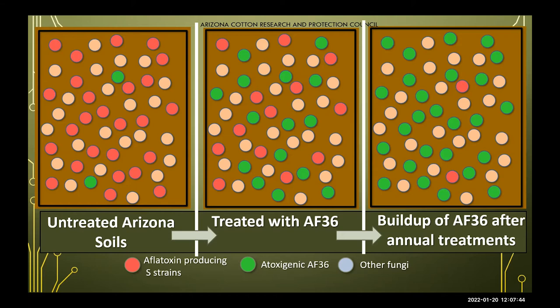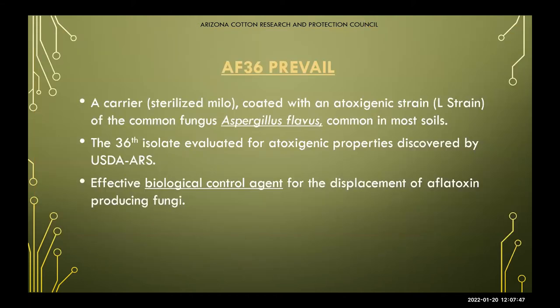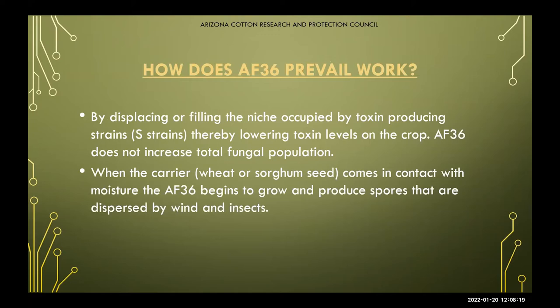AF-36 Prevail is currently carried on sterilized milo seed coated with the atoxygenic strain of the common fungus Aspergillus flavus, which is already common in those soils. It was the 36th isolate evaluated for atoxygenic properties, discovered by USDA ARS. It is a biological control agent that works through displacement of aflatoxin-producing fungi, and importantly, it does not increase your overall fungal population in your soil.